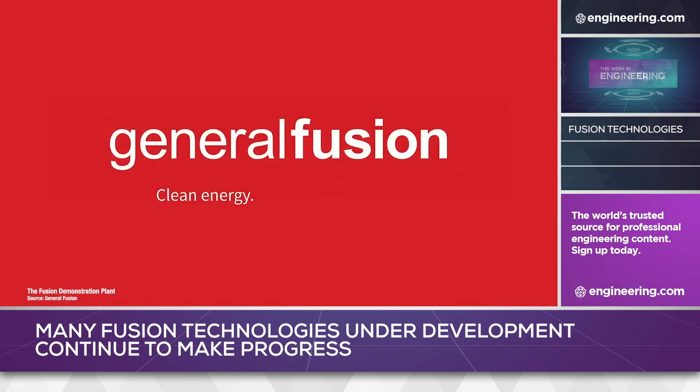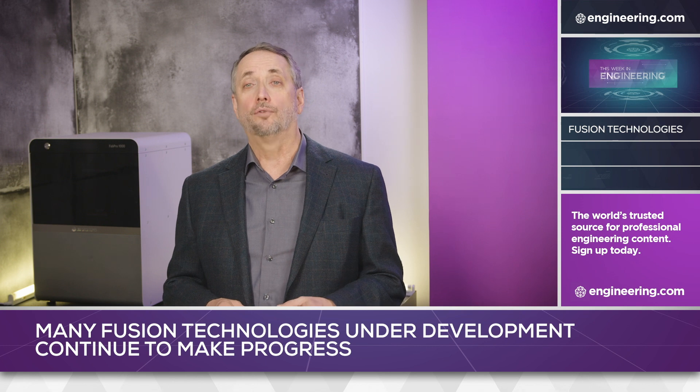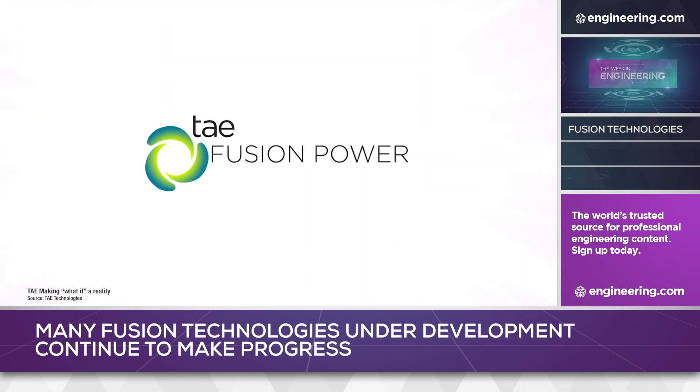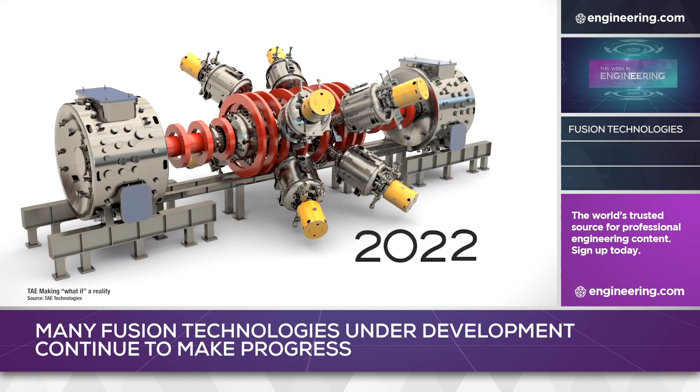A test reactor is under construction at a UK Atomic Energy Authority site in Britain. Another novel approach is under development by Foothill Ranch, California-based TAE Technologies, who developed a linear device using technology that the firm calls an advanced beam-driven field-reversed configuration.